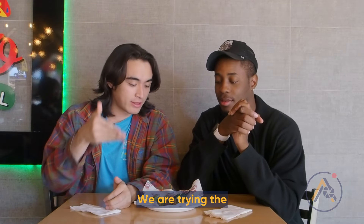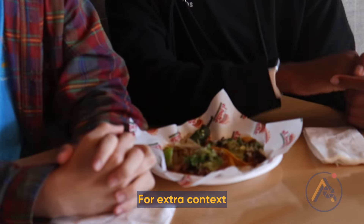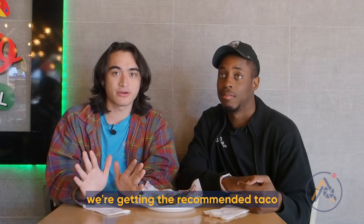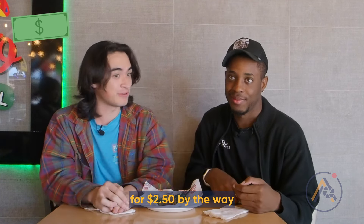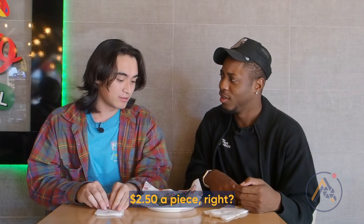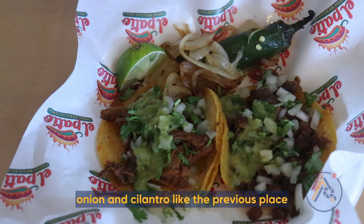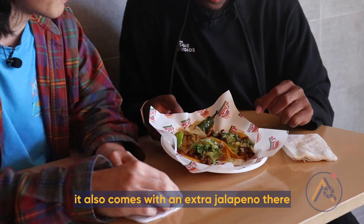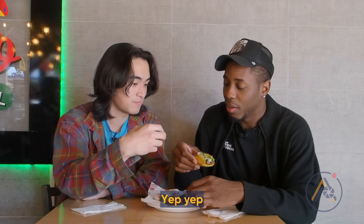We are at El Patio. We're trying the steak taco and the barilla taco. For extra context, for all these places we're going to, we're getting the taco that the staff recommends to us. This one is $2.50, and it comes with onion, cilantro, lime, a jalapeño, and some extra onions as well. I'll be having the barilla and he'll be having the steak.